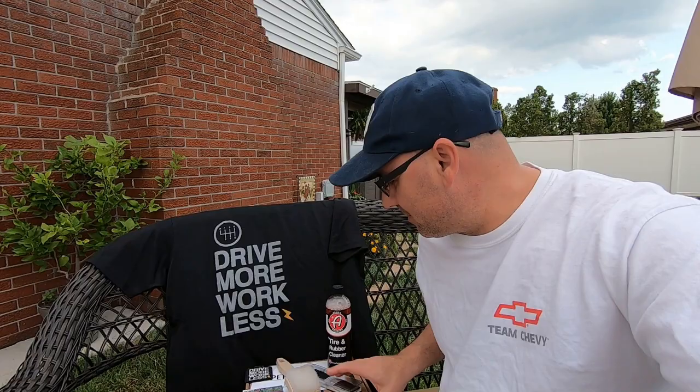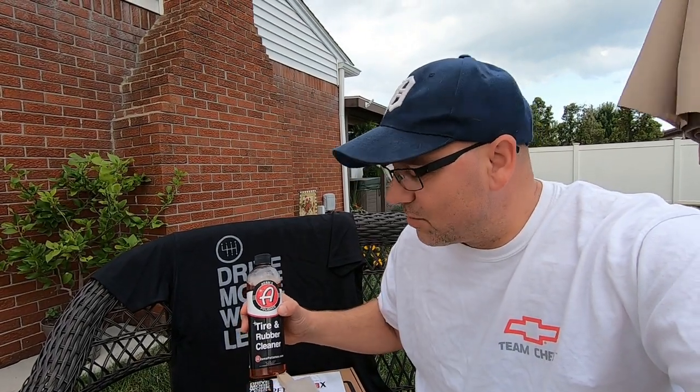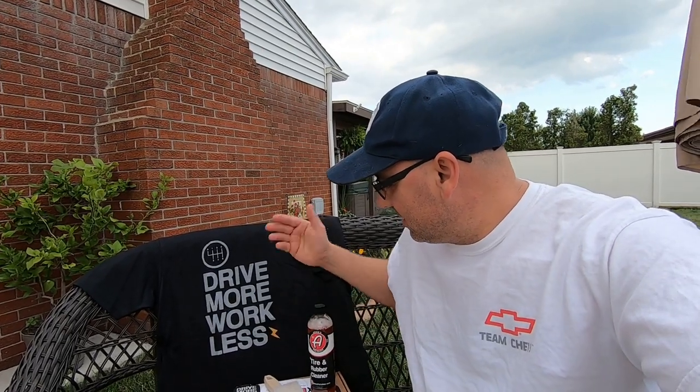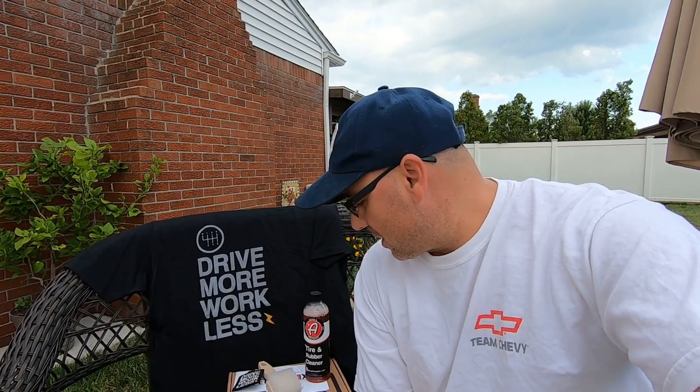Alright guys, thanks for watching today. Here's the goodies we got. I'm going to give the comb to the kid for his long hair — I'm not gonna need it. And we'll definitely try out the Adams tire and rubber cleaner — I'll make a video on that. Definitely gonna wear the shirt, put some magnets up, so thanks for watching.